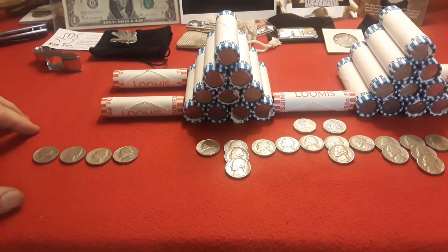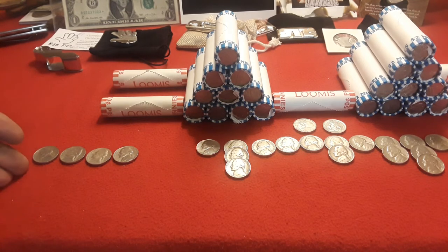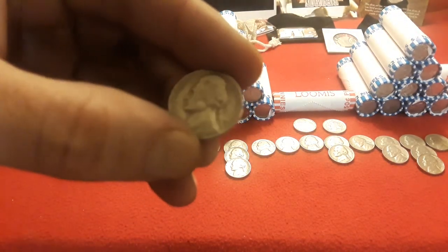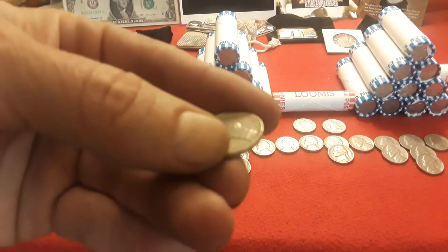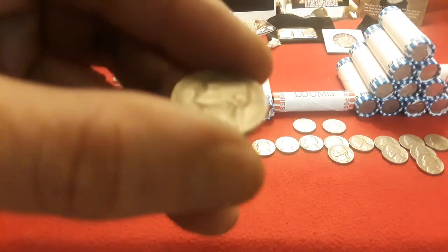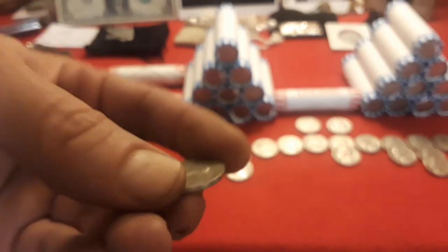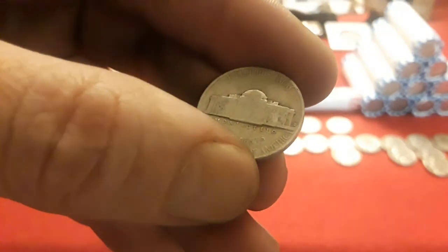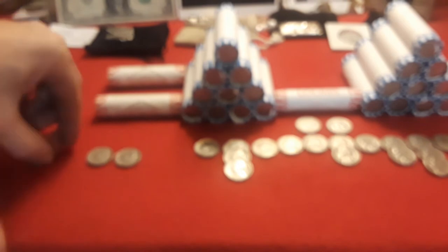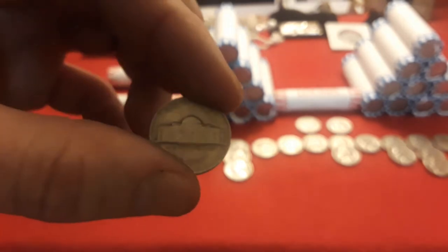Hey everybody, welcome back to Ravenhawk Coins guys. And as you can see, we have gotten through the next nickel mid. We have our highlights over here. We've got two more nickel mids to go, so we're not doing too bad. This time we pulled a 1957D, a 1954 - another D, Denver. And then a 1949 Denver. And then a 1952 Philly. Not too bad at all guys.